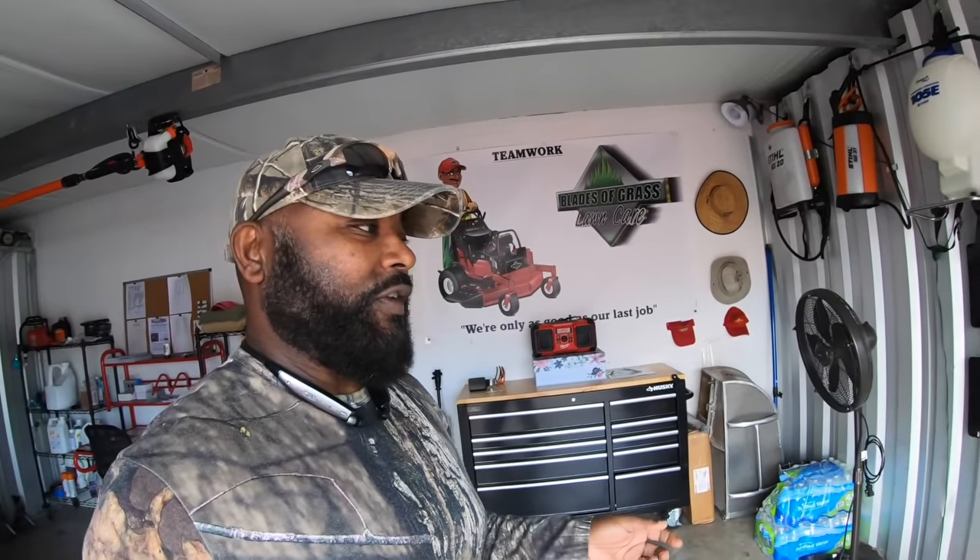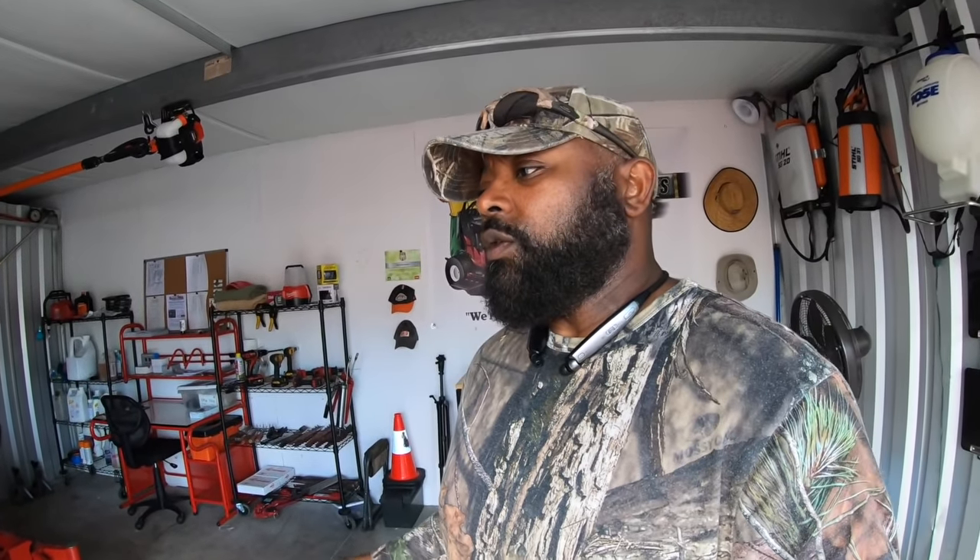I've been asked by a couple of people why do I show my setup, why do I show my office area. When I first started doing this lawn care thing, I went on YouTube to see if anyone had an example of what this stuff looks like — the setup, the office, where they keep anything. There wasn't anything I could use as a guide. So my view is I want you guys to see how I do it. If you see anything I can improve, put it in the comments below.